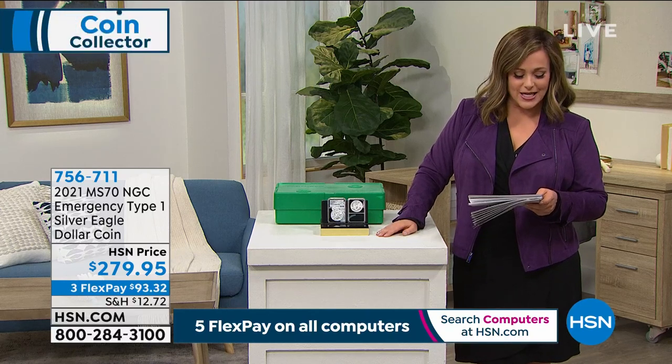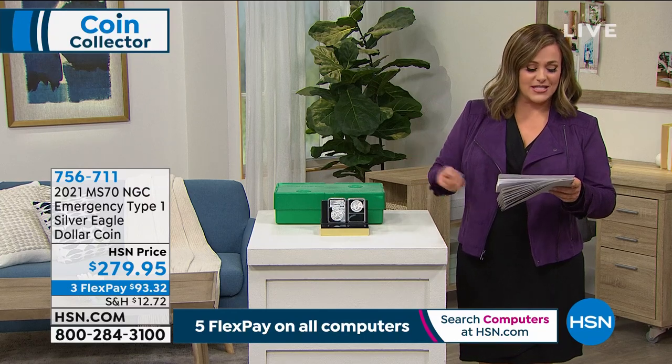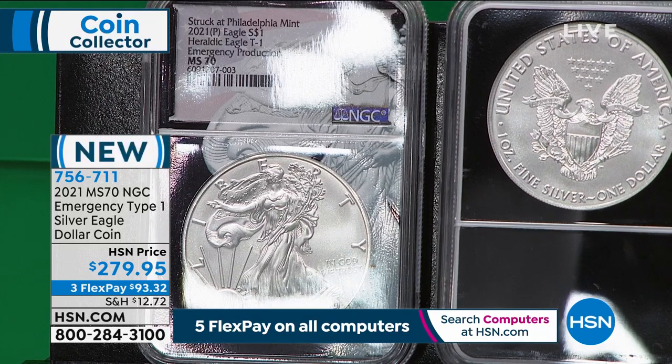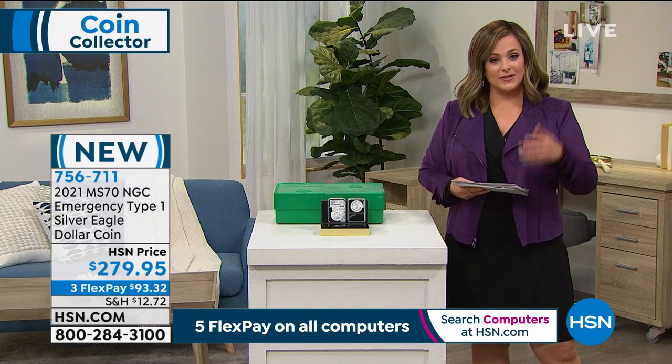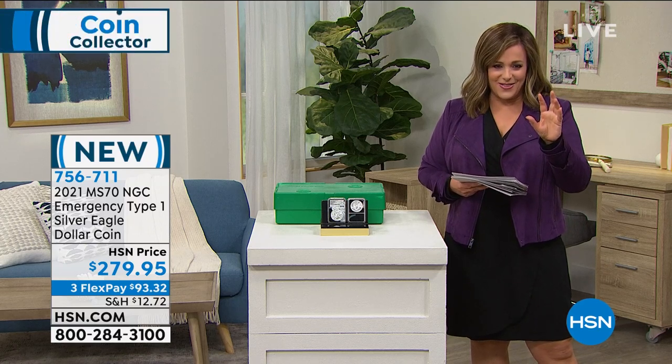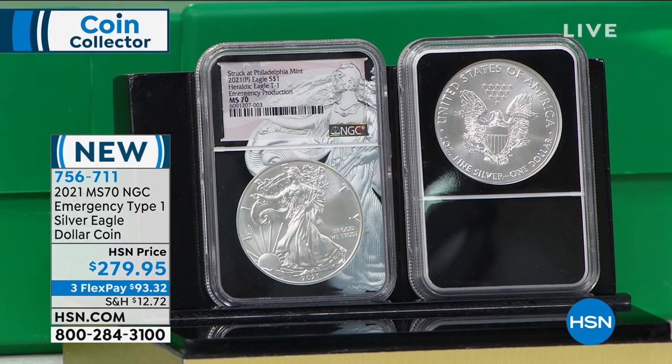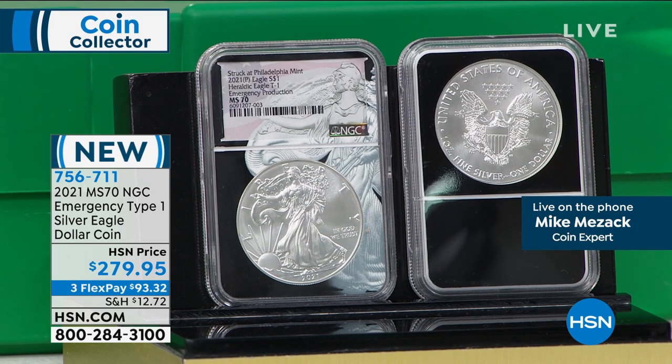This next coin is your Mint State 70 perfect condition, rated by NGC — also from the emergency mint, the Philly Mint Type One Silver Eagle Dollar. Last of the design, this coin's design is changing at some point this year. There are many more reasons this becomes even more exciting than a typical transition year coin. We've talked at length about the Mint State Silver Eagle — there's no oxygen left in the room for any other coins, not just here but everywhere. All anybody is talking about is the 2021 because of shortages unlike anything anyone has ever seen.